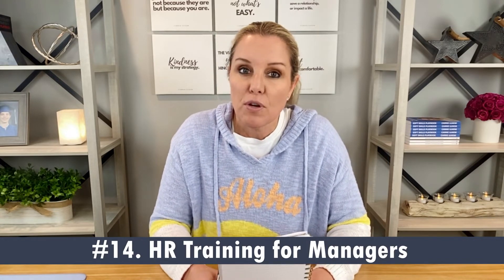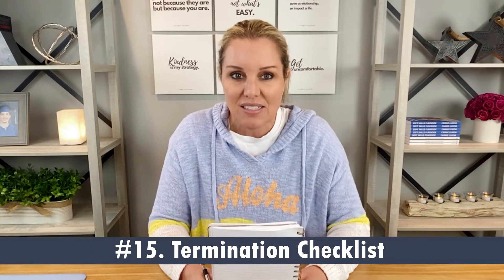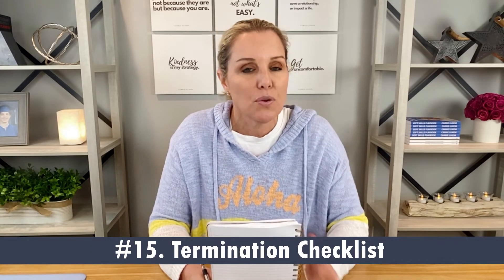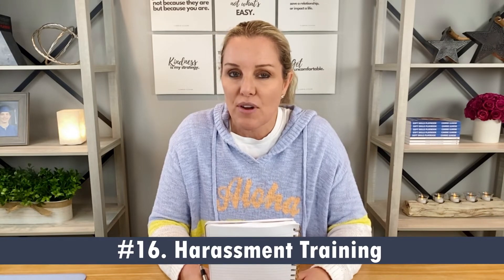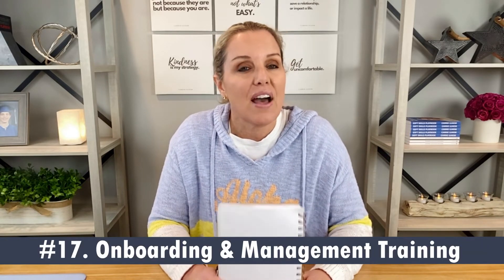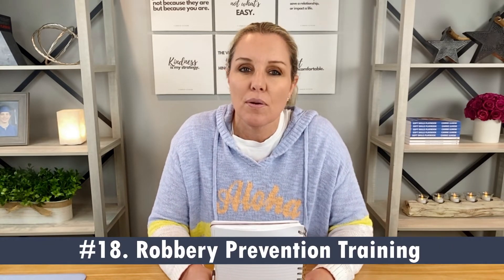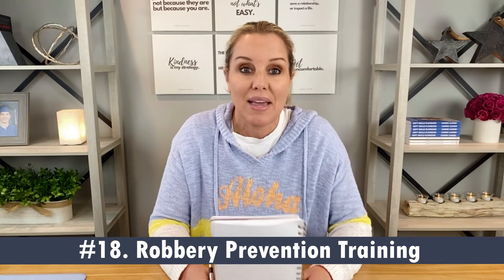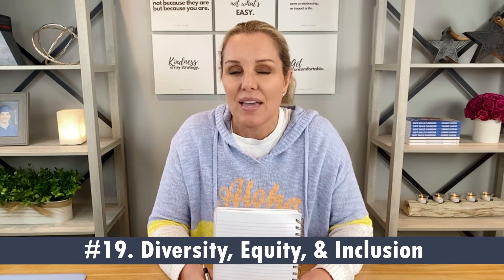Number fourteen, review your plan to train your managers on handling performance, employee relations, and termination matters. Number fifteen, review and update your termination checklist and remind supervisors of your termination practices. Number sixteen, review annual harassment training requirements for your city and state and make sure proper training is completed. Number seventeen, review and revise your onboarding and management training program. Number eighteen, review and confirm a robbery prevention training plan is in place for next year. Number nineteen, review your diversity, equity, and inclusion policies and practices.